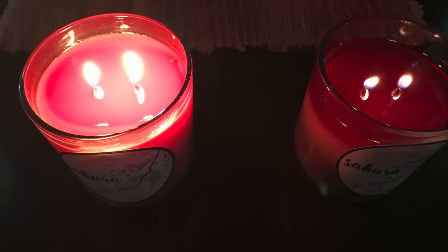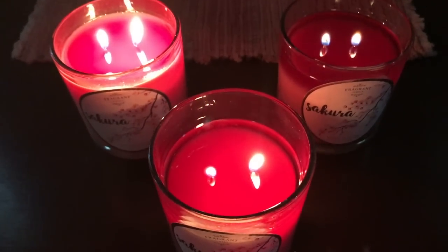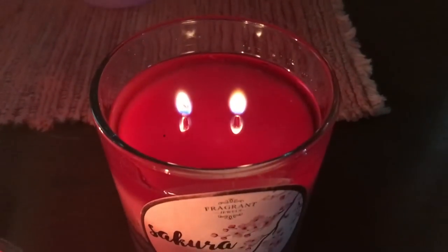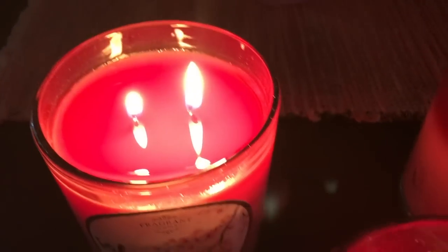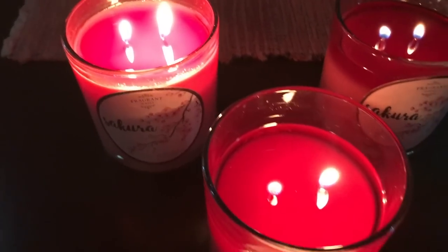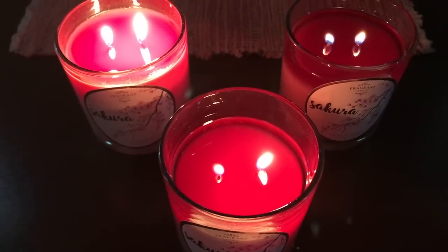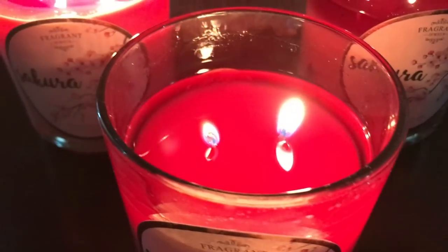When I received the order, I lit one candle and it was true — there was very little scent. I thought maybe that's just how sakura smells, just a light scent. To check, I lit all three candles, burning them together, expecting the scent to be stronger. But it was just the same — very little scent.